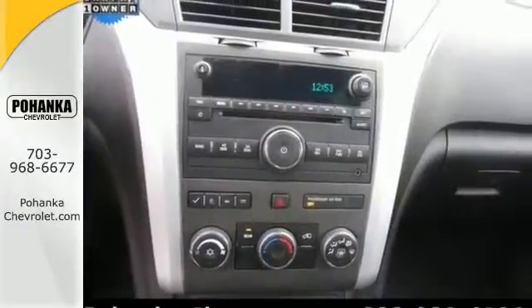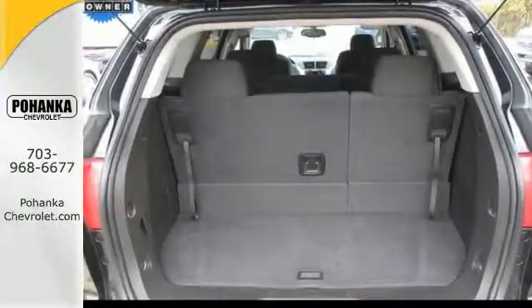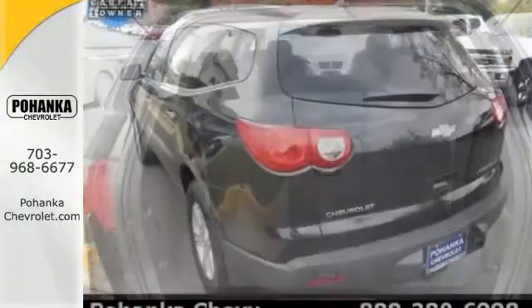It features a sunroof, power liftgate, and backup camera. Come in for your test drive as soon as you can.